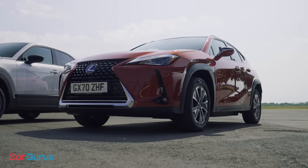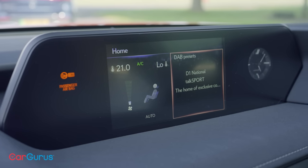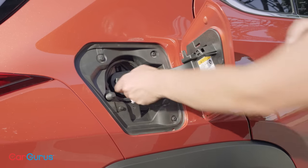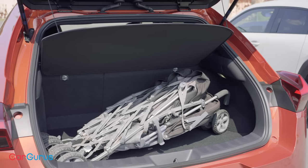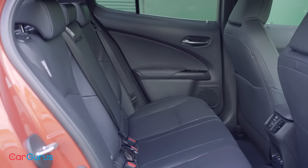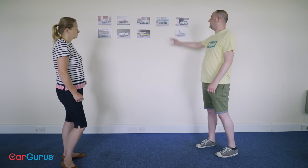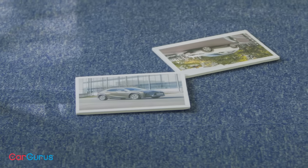Next to go: the Lexus UX. It's not very practical, it has that awkward touchscreen pad, CHAdeMO charging which is quite an outdated socket, and it's very expensive. It's so short on practicality — the boot is small, the back seats are tight, and the rear windows are so small that the cabin is really dark and gloomy, which is going to make your kids miserable. It's not a good family SUV — definitely out.